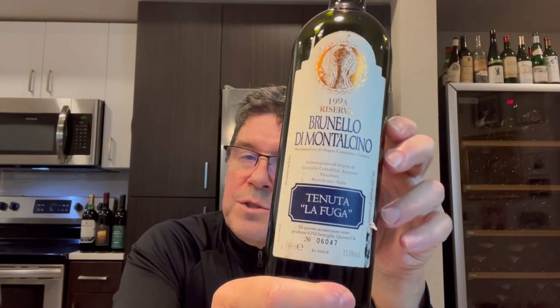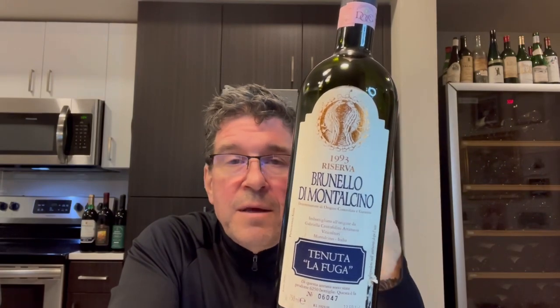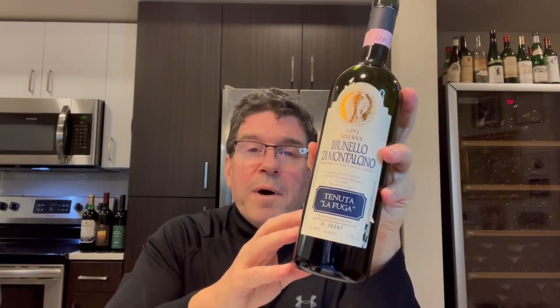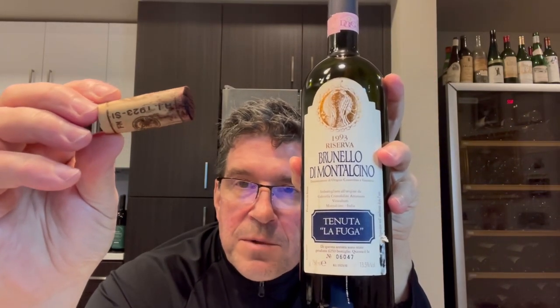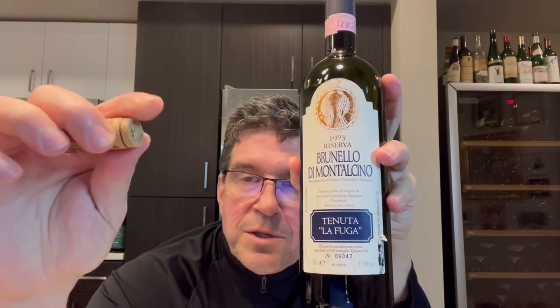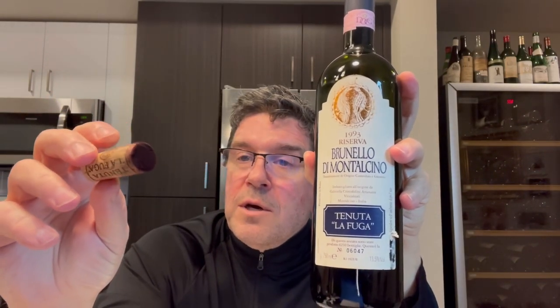And now for the tasting of the old Brunello. I have a bottle of 1993 Tenuta La Fuga Brunello di Montalcino Reserva — I've had this wine for about 25 years. 1993 is a very solid vintage; actually, in the decade of the 90s there were many fantastic vintages for Brunello di Montalcino. This is the only bottle I have of this particular wine, so I'm really curious to see how this shows. The cork was in very good condition — just a tiny bit of seepage up the sides, but it's sound, not soft or spongy, no sign of anything leaking. The fill level was also very good, so by all indications the condition of this wine is going to be very solid.